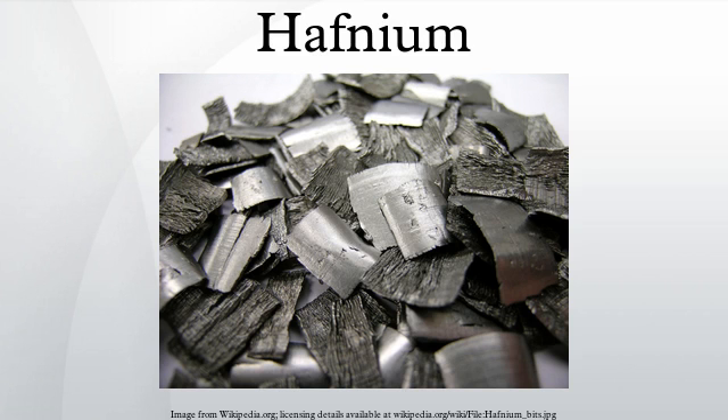Hafnium is used in alloys with iron, titanium, niobium, tantalum, and other metals. An alloy used for liquid rocket thruster nozzles, for example the main engine of the Apollo Lunar Module, is C-103, which consists of 89% niobium, 10% hafnium and 1% titanium. Small additions of hafnium increase the adherence of protective oxide scales on nickel-based alloys, improving corrosion resistance especially under cyclic temperature conditions that tend to break oxide scales by inducing thermal stresses between the bulk material and the oxide layer.